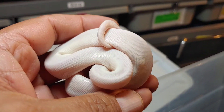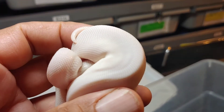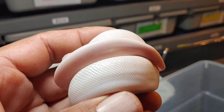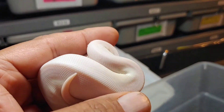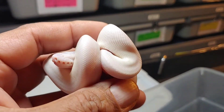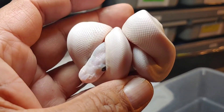Here's the next one, number three out of the clutch — another Blue-Eyed Lucy. This one is just pure white, I don't seem to see any markings, no pattern like the other one. This is a male — that's funny, I thought it would be a female because the father was a banana, so usually the bananas in the clutch are male and everything else is female. But this is a male and will be available.